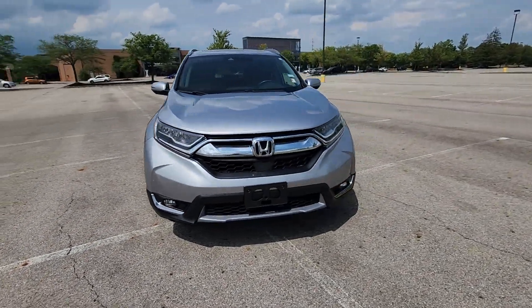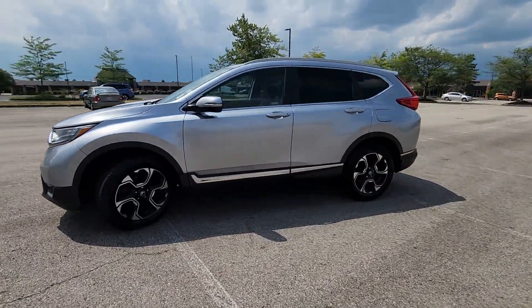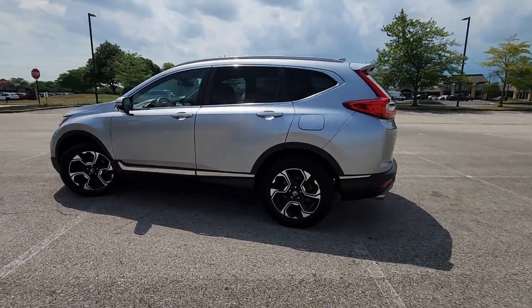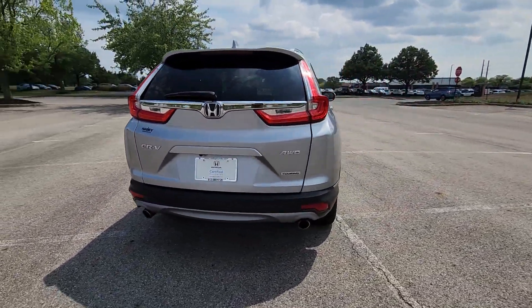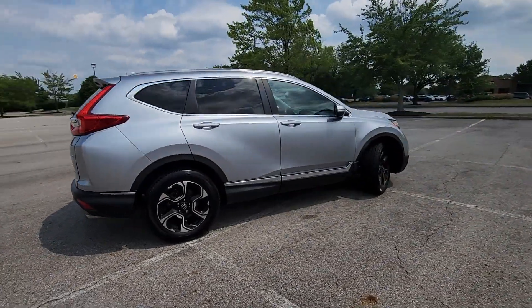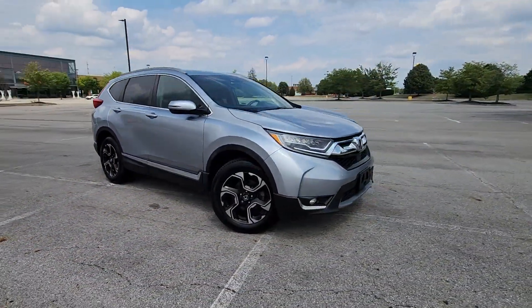2019 Honda CR-V with less than 72,000 miles on the odometer. This SUV offers space as well as power and performance. In addition to its fantastic fit and finish, you'll also get cross-traffic alert, lane keeping assist, side view mirrors with turn signals.